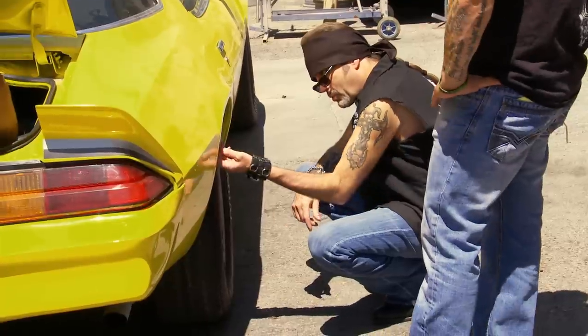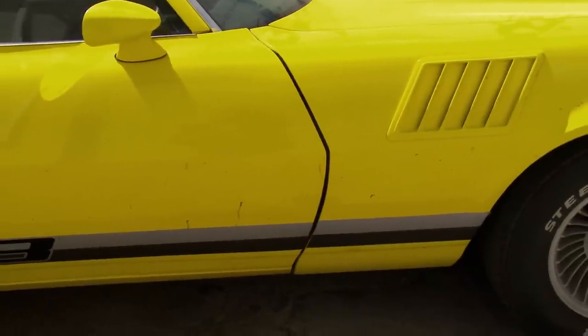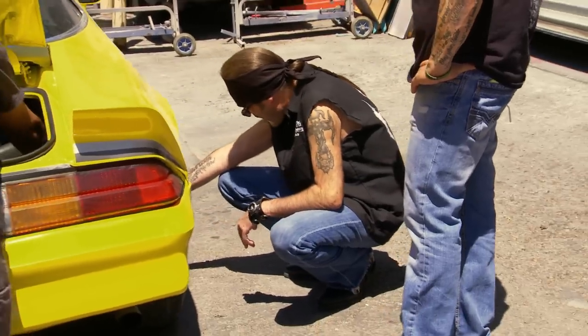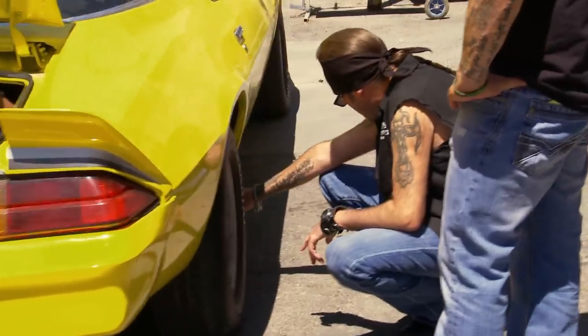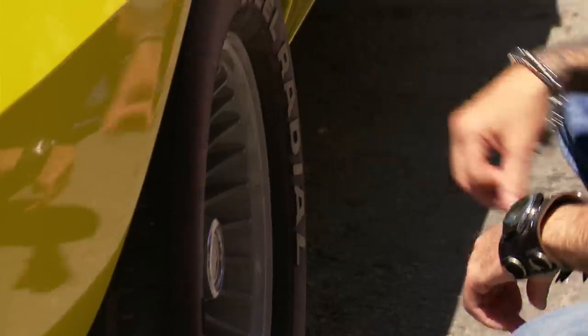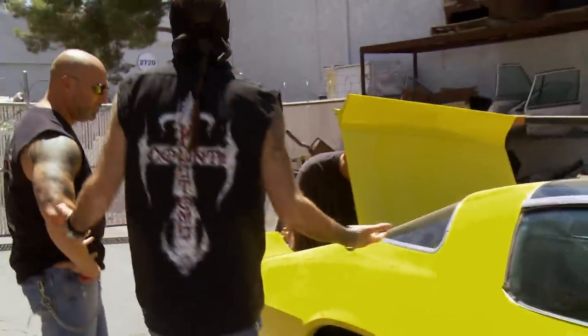This is horrible. Somebody put quarter panels over the quarter panels — they basically just riveted quarter panels on top. The rocker panels too, man. They basically riveted rocker panels over the old rocker panels. Like, we're not going to notice this?